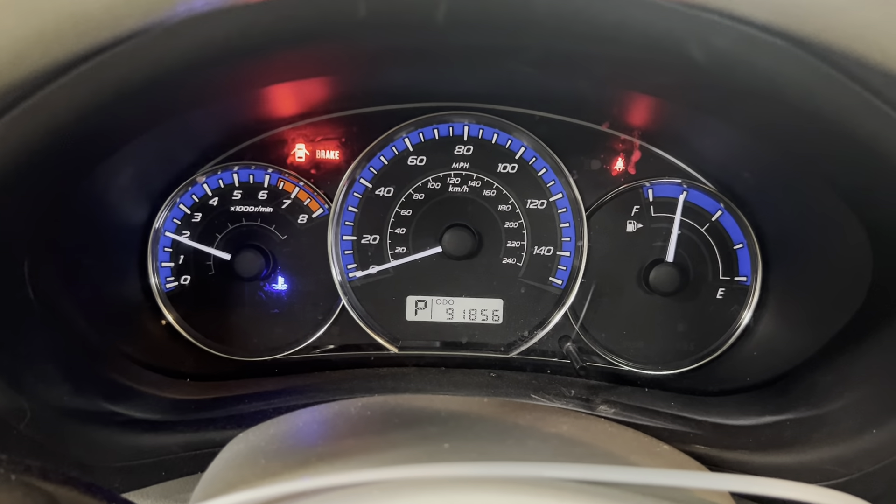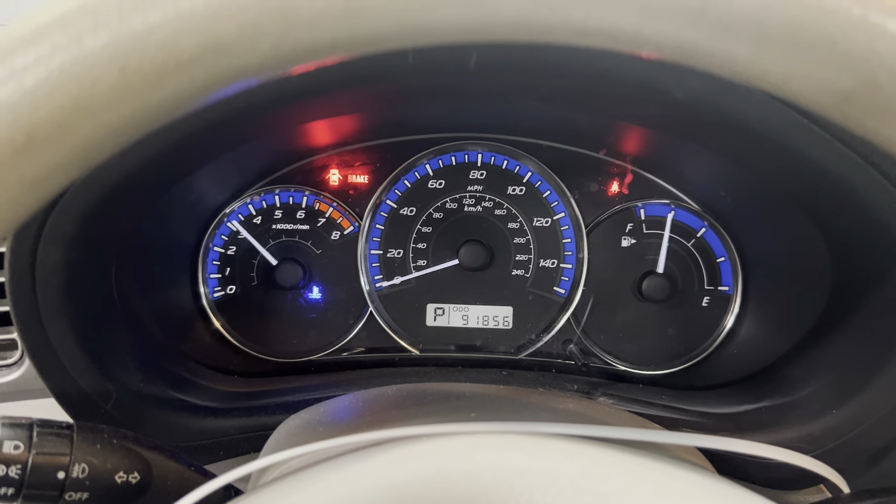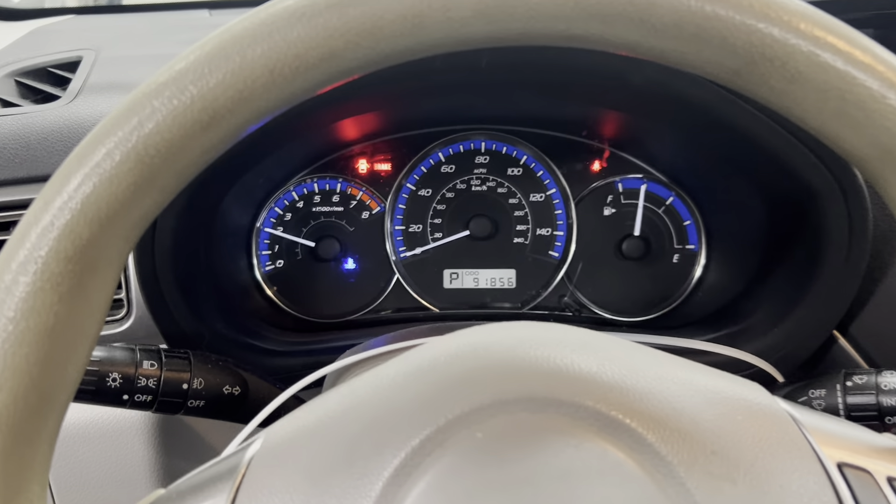Once again, 91,000 miles, 2.5 liter. Runs nice and strong.